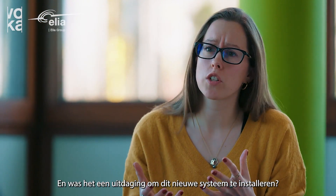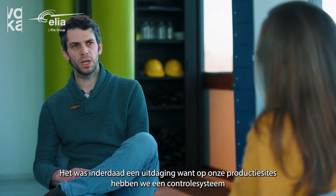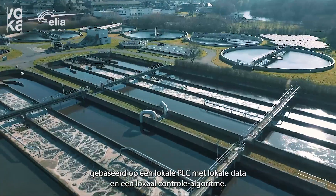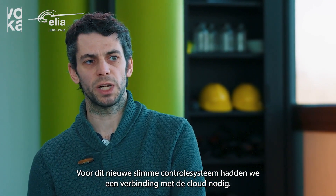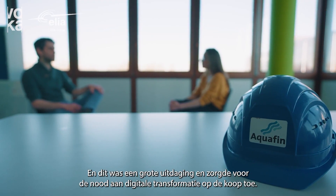And was it difficult or challenging to install this new system at all? Well indeed it was quite challenging because at our production sites we have a control system based on a local PLC with local data and a local control algorithm. For this new smart control system we needed connection to the cloud and this was quite a challenge and needed digital transformation.